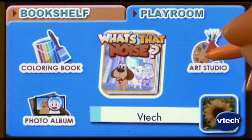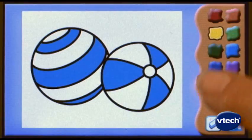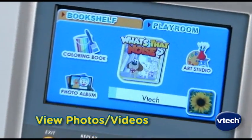Plus, V-Reader includes a drawing program to encourage creative learning through drawing, coloring, and writing activities.